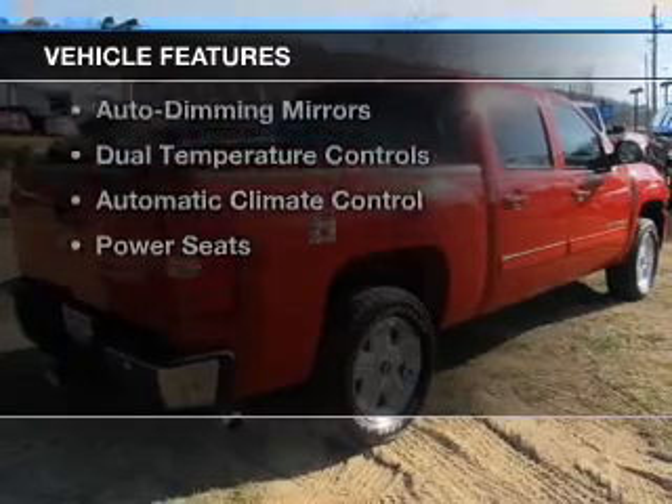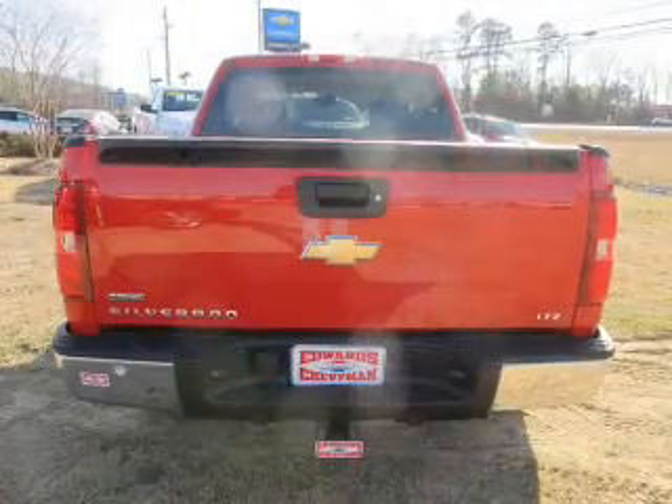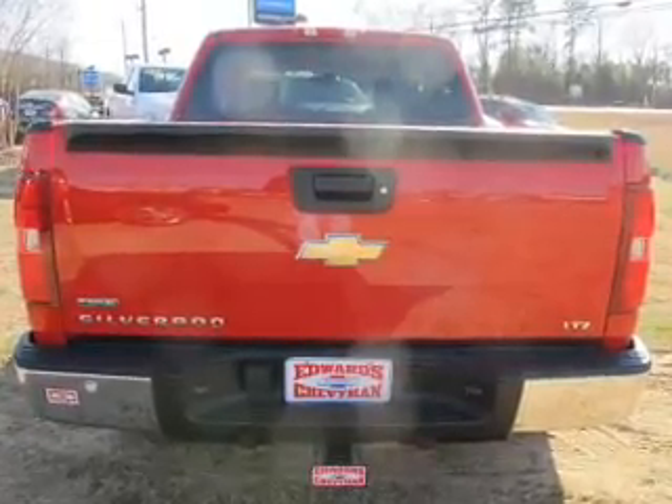The features include leather seats, heated seats, steering wheel controls, memory seats, a premium sound system, alloy rims, auto dimming mirrors, dual temperature controls, and automatic climate control.